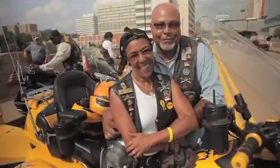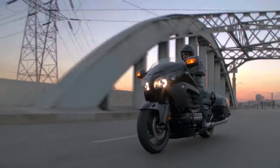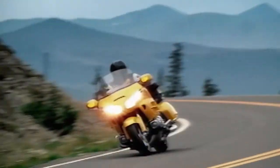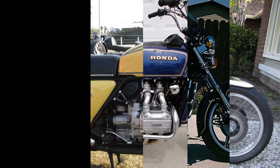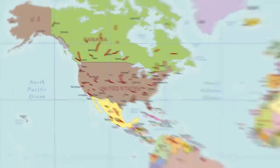We've heard people call it a couch with wheels. But we're pretty sure that those people have never actually ridden one — just like we've never sat on a couch with six cylinders and 1,832 cc's of raw power. Those who did recognize the power and potential of the Goldwing embraced it and rode all over, from Canada to Mexico and everywhere in between.